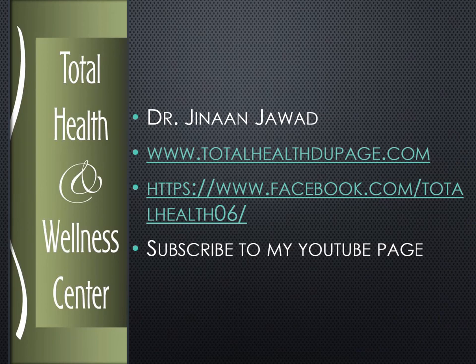My name is Dr. Janan Jawad. My website is www.totalhealthdoopage.com. If you're watching this on YouTube, please hit the subscribe button right down below and the bell notification right next to it. I try to upload videos weekly, and when I do, you'll be the first to be notified if you hit that bell button.